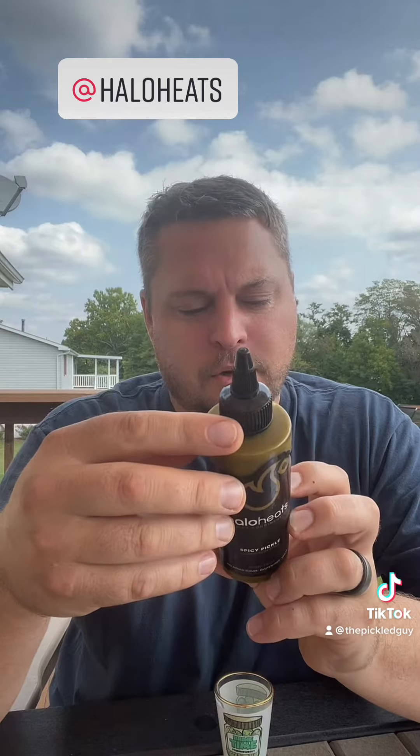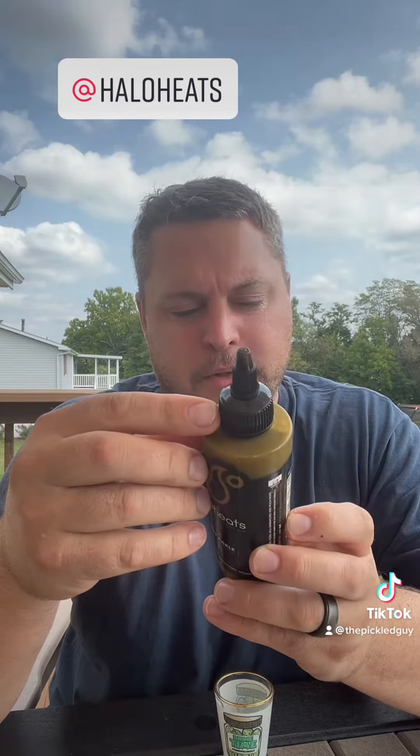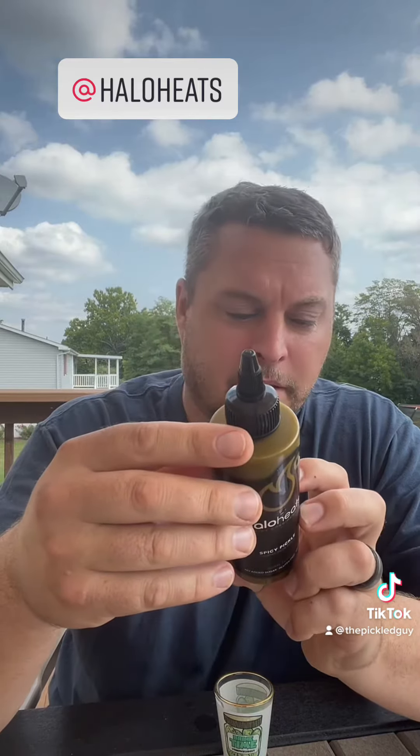It's time for another pickle hot sauce review. Today we have Halo Heat Spicy Pickle — this says it's made in Canada. So we have a nice Canadian hot sauce: cucumbers, onions, jalapeños, dill, bell peppers, jalapeños, cilantro, garlic, lime, salt, cayenne, and the ingredients just keep going.